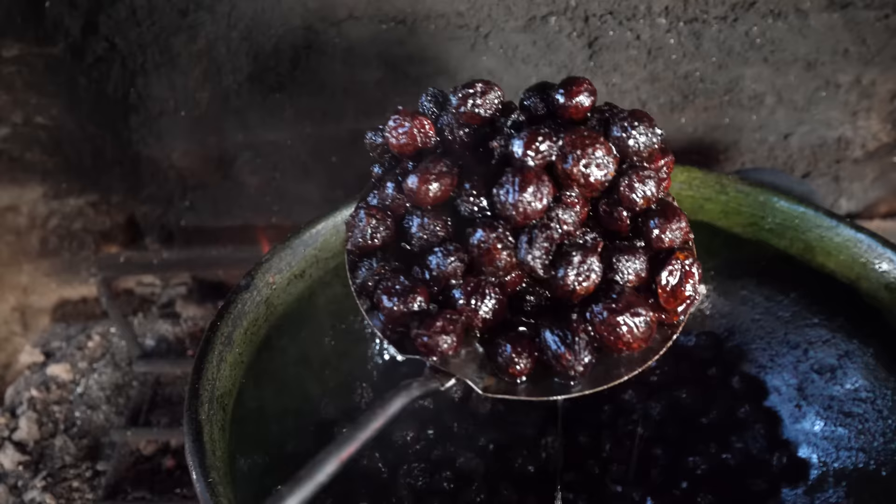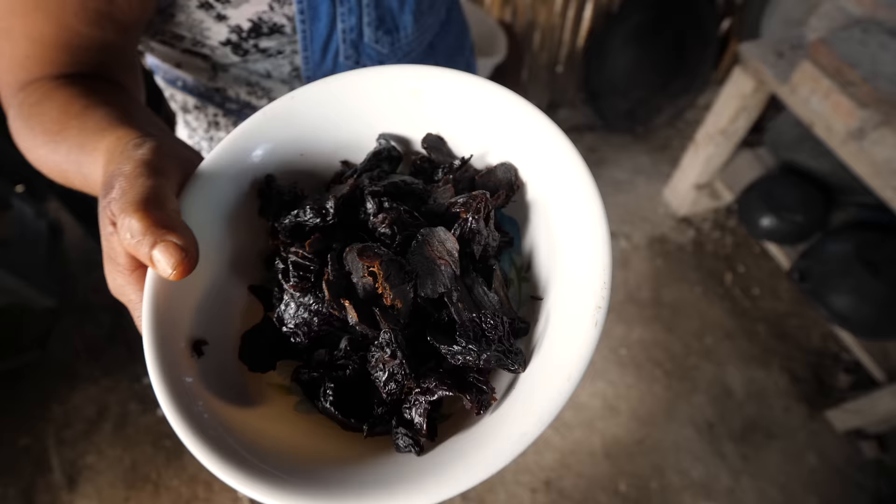The mole is such a complex dish with so many ingredients involved, and each ingredient has to be prepared separately. It's very time-intensive — it takes a lot of work to prepare. But it's so cool to be able to watch the whole process and just anticipate the mole we're going to eat very soon.